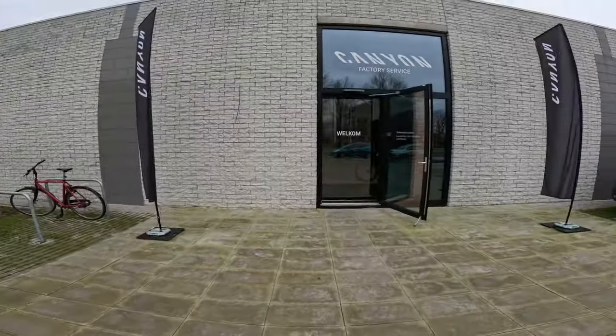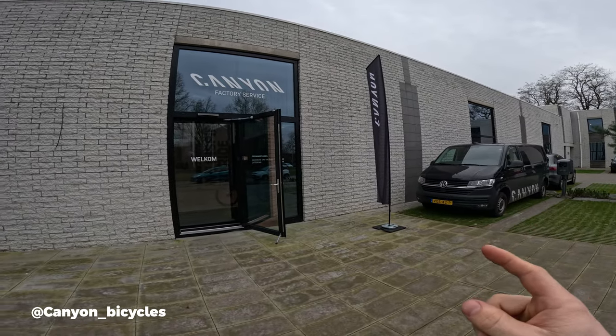Welcome to a brand new video! Today we are at one of my main sponsors, Canyon Bicycles, here in the Netherlands. I'm back after about two months in the UK. They have something very cool in store for me this season. We're going to check out at least one of the bikes I'll be racing this year, and the other bike will be shown in the next video.